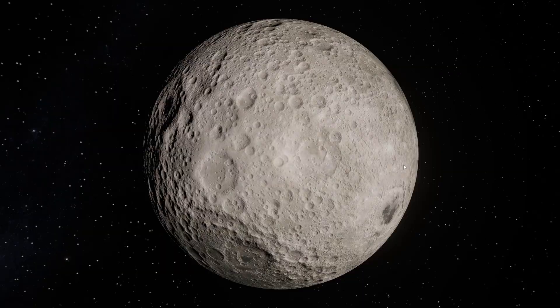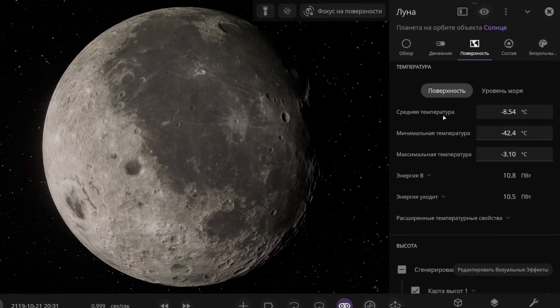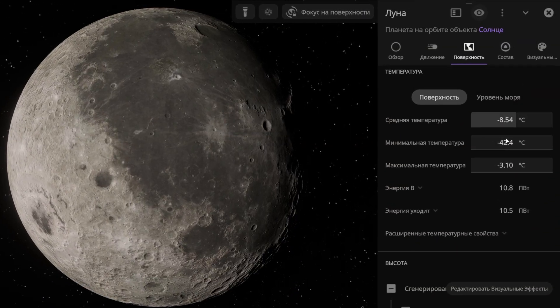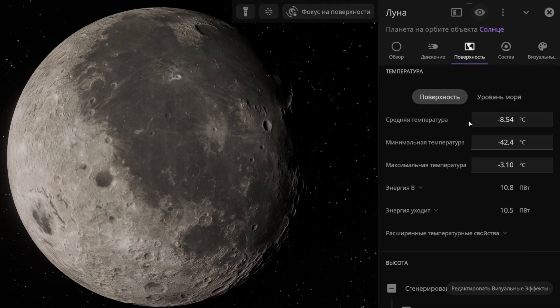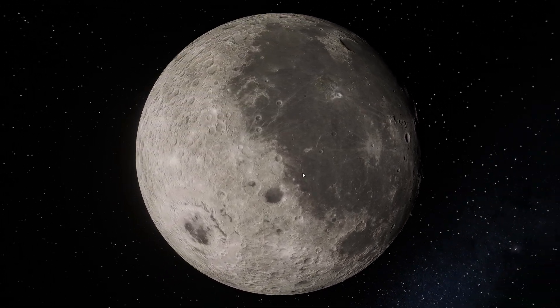Now the Moon. It looks as usual because it's almost in its native orbit. The average temperature on the Moon is minus 8.5 degrees Celsius, and everywhere the temperature is below zero. There's no atmosphere on the Moon, not even in this simulation, so let's move on.